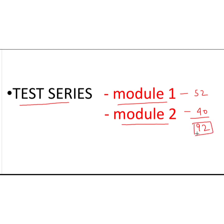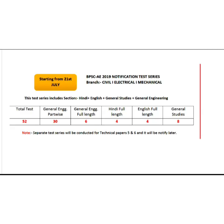What will be the difference between Module 1 and Module 2? As you are well aware of the BPSCA syllabus, Paper 1 consists of four parts which are common for all three branches — Civil, Electrical, and Mechanical — covering Hindi, English, General Studies, and General Engineering. This will constitute Module 1.